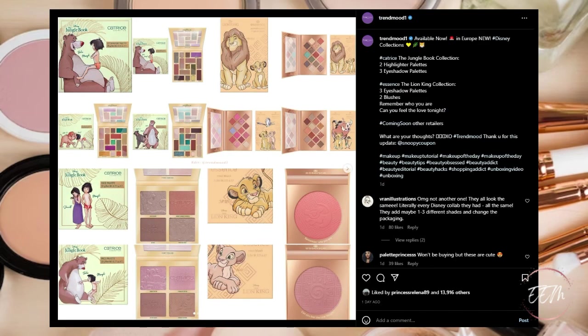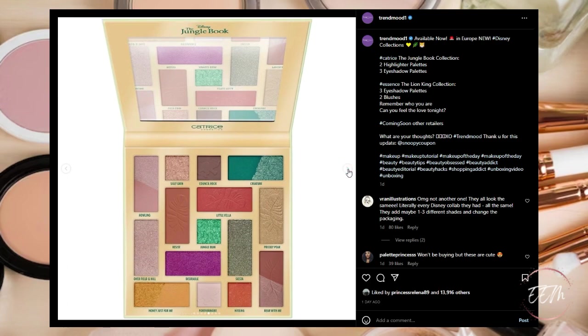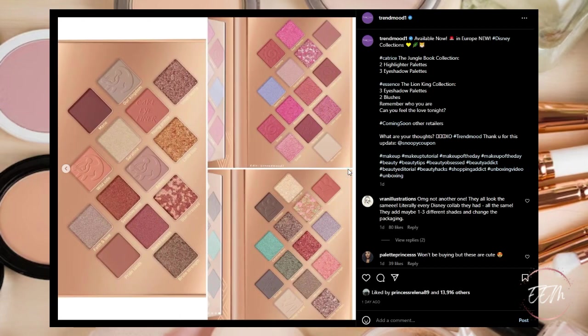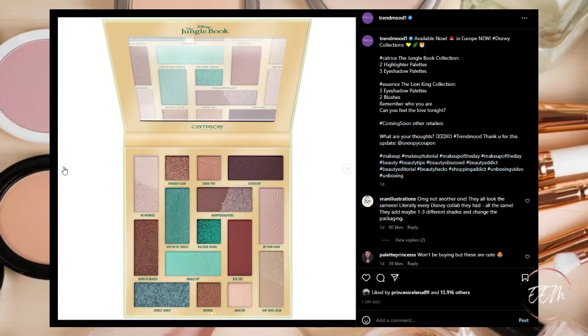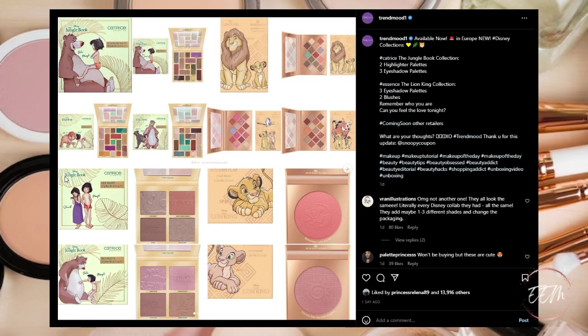It looks like there is going to be a new Catrice and Disney collaboration — a Jungle Book Collection and a Lion King Collection — available now in Europe, coming soon to other retailers. Both are quite neutral. The Jungle Book eyeshadow palette kind of intrigues me — you know how I feel about green, I absolutely love it. I have to say the Jungle Book collection actually looks much better than the Lion King one, even though I'm more of a fan of the Lion King movie. If I were to pick up anything it would be from the Jungle Book, but for me overall it's a pass.